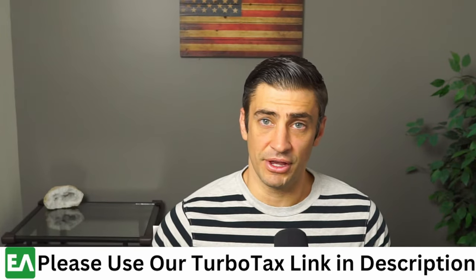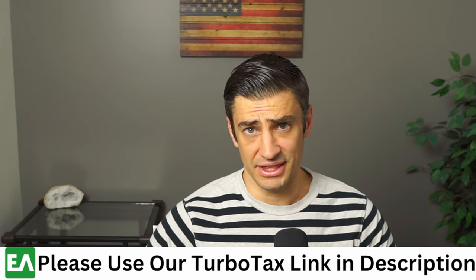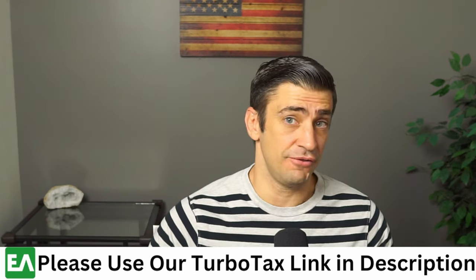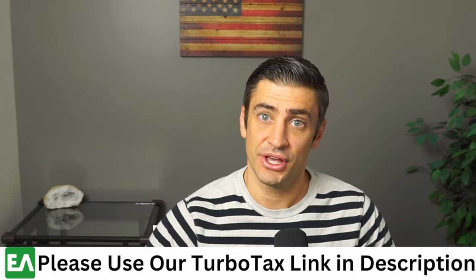Hope the video was helpful. If it was, hit that like button and subscribe for more videos like this. Also, if you haven't already, be sure to click that link in the description below for TurboTax — I get a little chunk of the change. Your price does not change, but it helps support the channel. Thank you so much, guys.